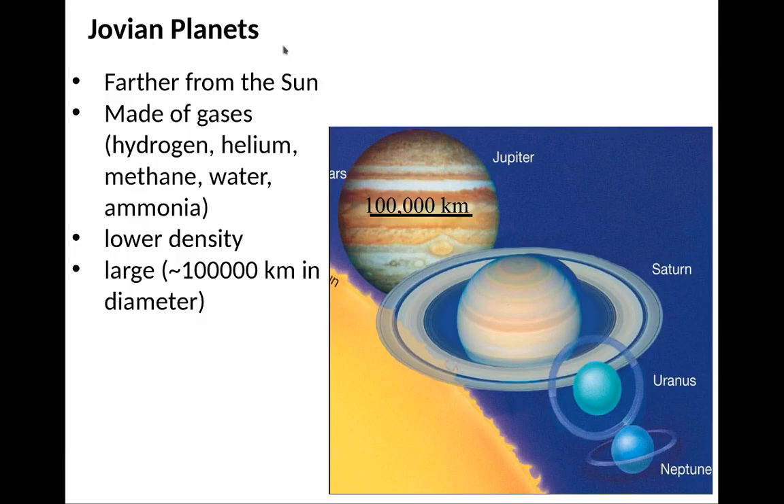The Jovian planets, on the other hand, are further from the Sun. They're not made of rocks mainly — they're mostly made of gases: hydrogen, helium, methane, water, and ammonia. Because they're made of gases, they have a much lower density, maybe about 1 gram per cubic centimeter. And they tend to be large, about 100,000 kilometers in diameter, about 10 times the size of the terrestrial planets.